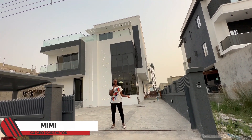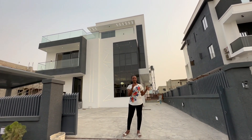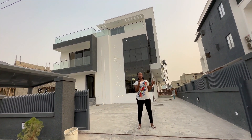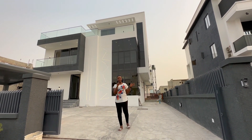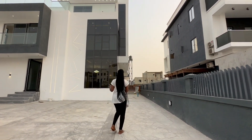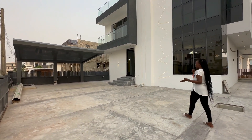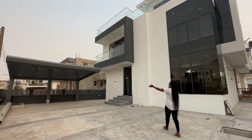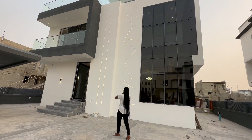Hello everyone, welcome back to our YouTube channel. I'm standing at this contemporary five-bedroom duplex in Osakba, London Leki, Lagos, Nigeria. I'd like you to join me on this tour as I show you what this property looks like. We have a compound space that can take five to six cars, with a beautiful carport. This is an architecturally designed house.